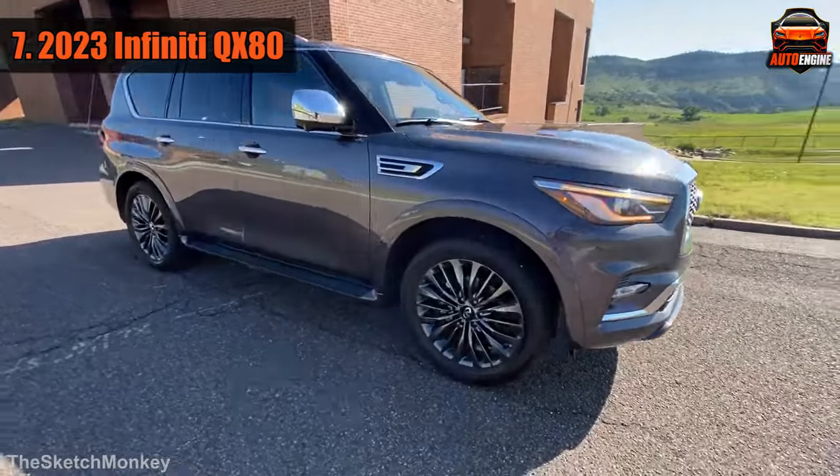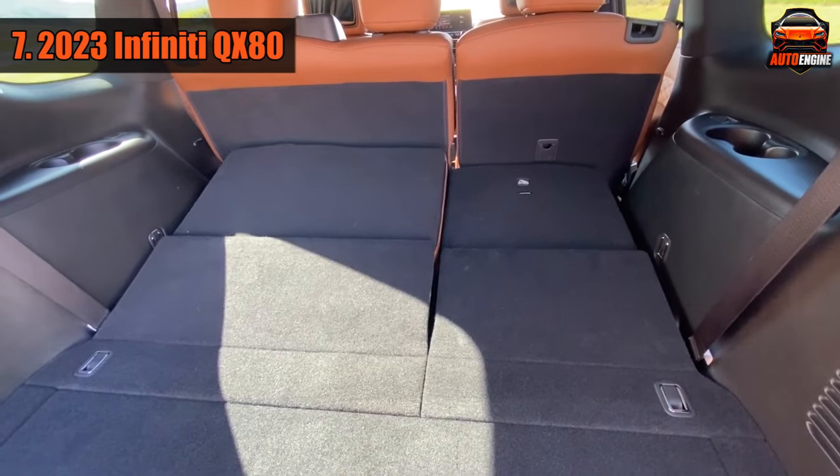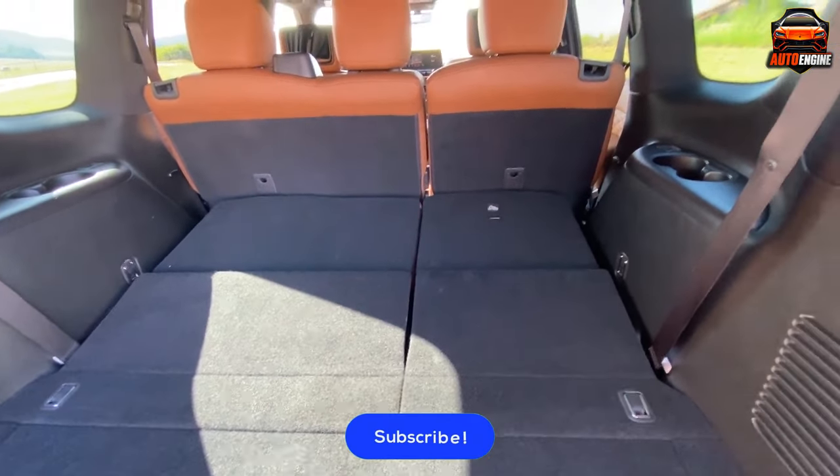If you have a lot of stuff to carry, don't worry — there's plenty of space inside the QX80. It has lots of small places to put things and can hold more luggage behind the third row than other similar-sized cars.